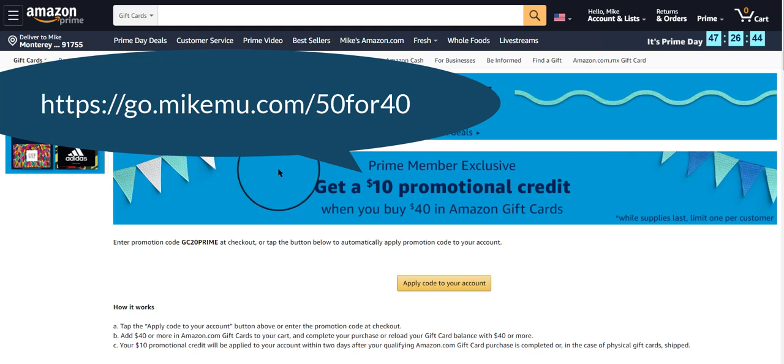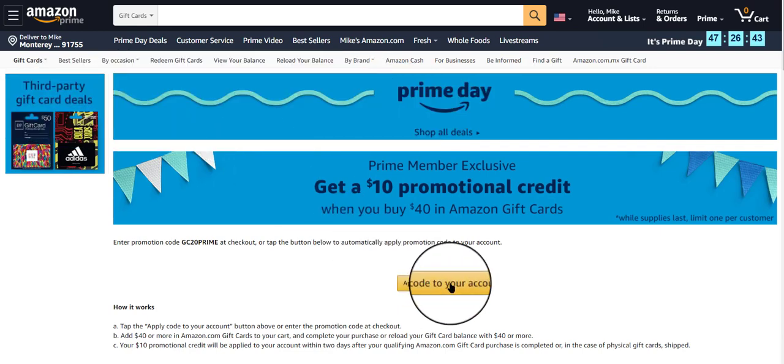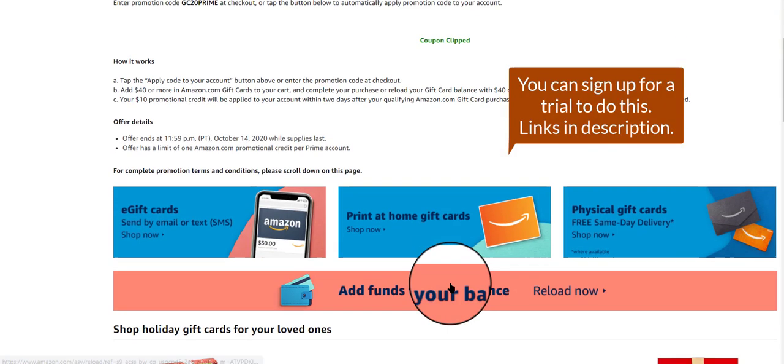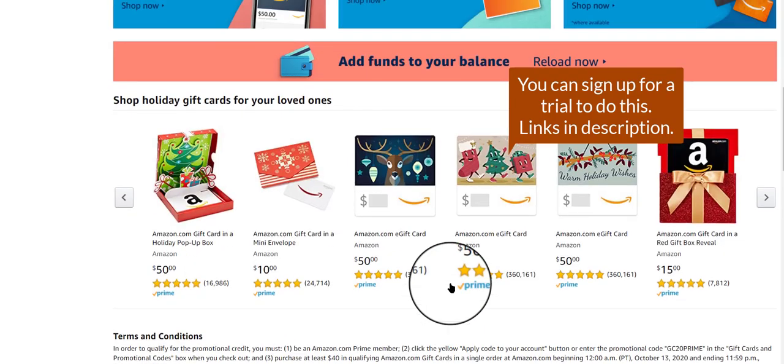It's actually running two days. There are some good deals out there right now, but here is a deal that is valid for just about everyone. If you buy $40 worth of Amazon gift cards, you get $10 of promotional credit that gets sent directly to your inbox.